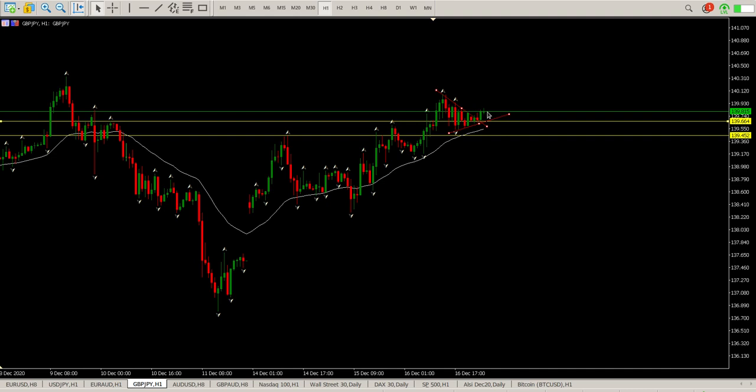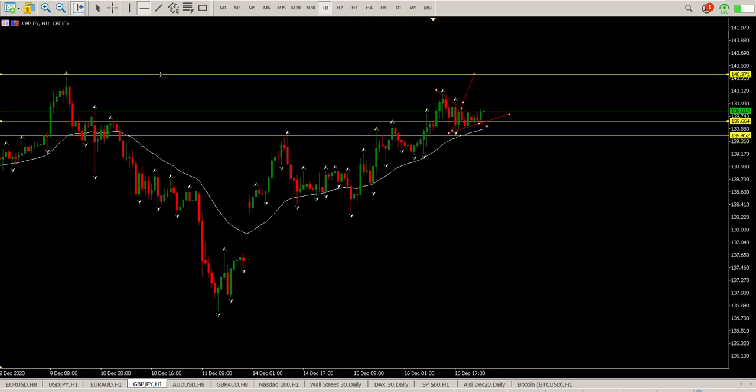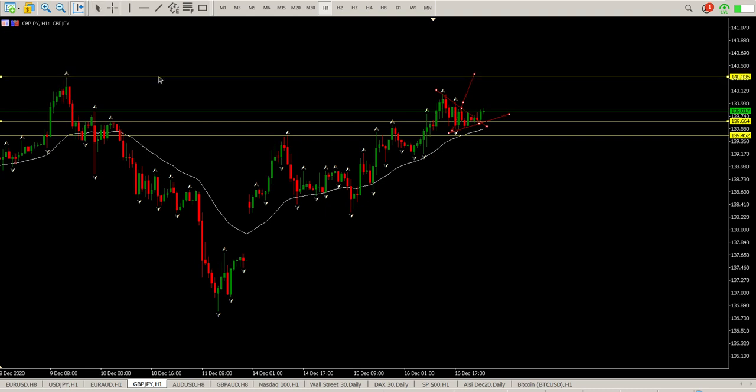I'd be interested in a long here, but I'd wait for the European Open with a stop below 139.454. What I'm looking for is a measured move, which is basically the previous high here.